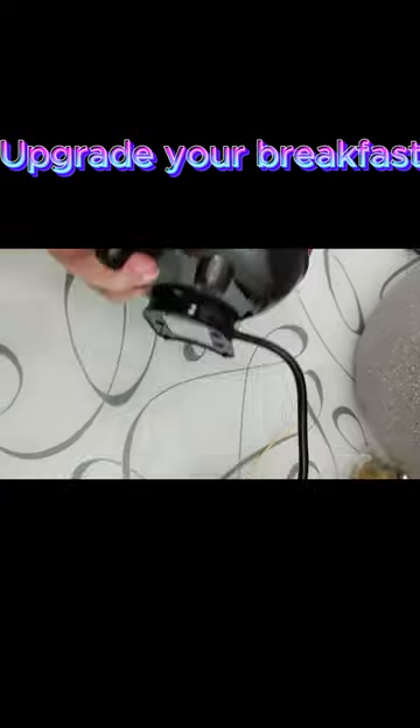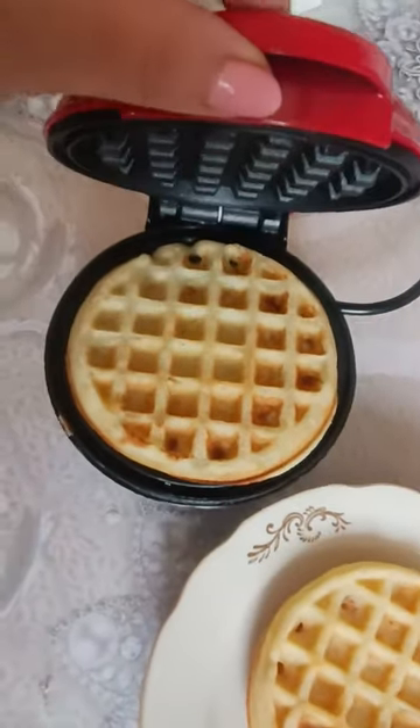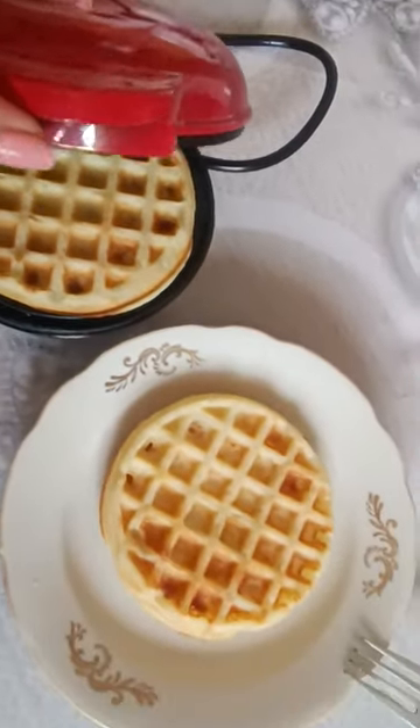The possibilities are endless. Upgrade your breakfast routine with our Electric Waffle Maker and create unforgettable moments with your loved ones. Don't miss the chance to enjoy the perfect waffles every time.